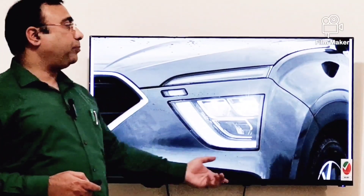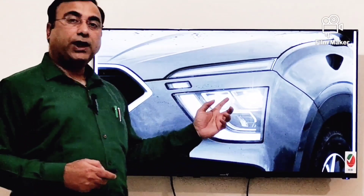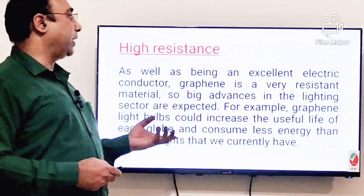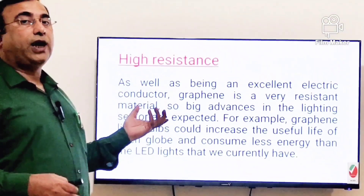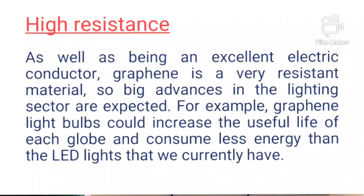For cars, the bonnet and lights can be replaced with graphene material, which will increase the life of these parts and reduce the weight of the car. This is possible because graphene has very high resistance — more than 200 times that of steel — while at the same time being highly flexible.